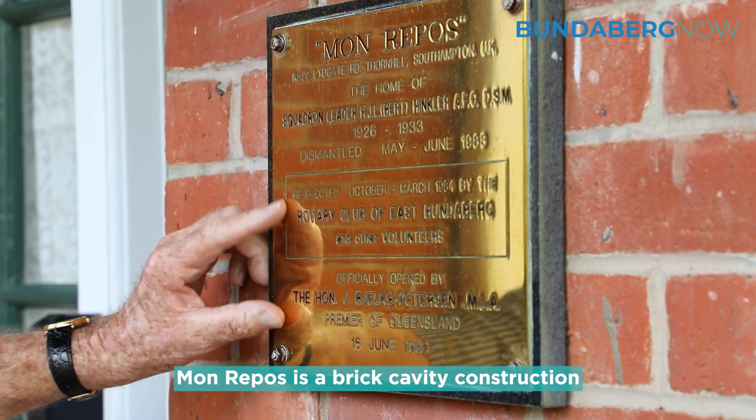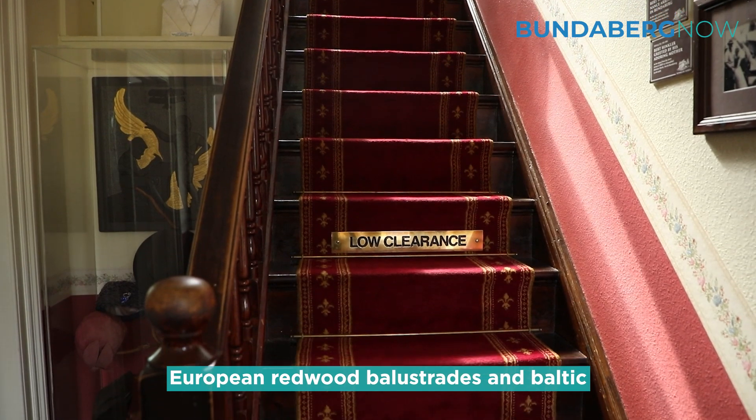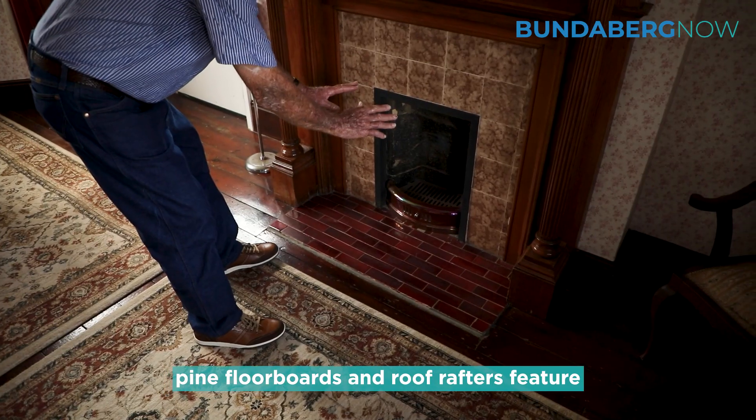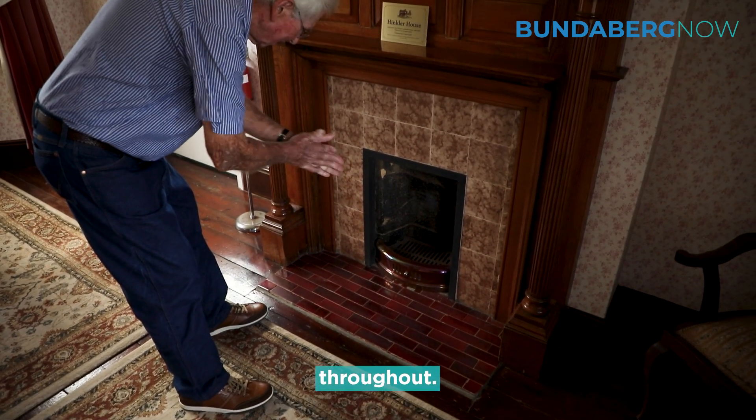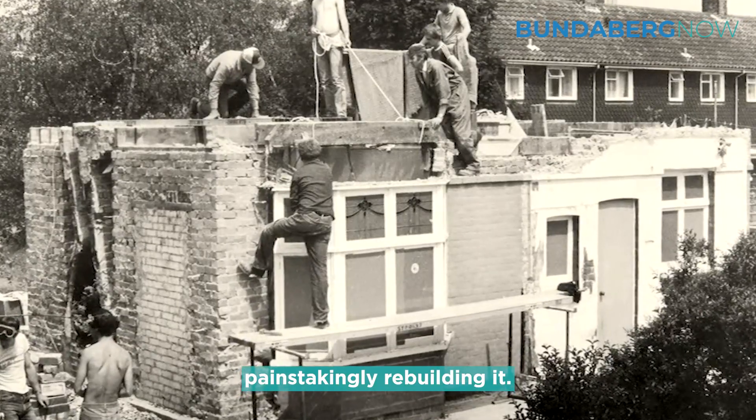Mon Repo is a brick cavity construction cottage home. European redwood balustrades and Baltic pine floorboards and roof rafters feature throughout. It took four weeks to carefully dismantle the home before shipping it to Australia and painstakingly rebuilding it.